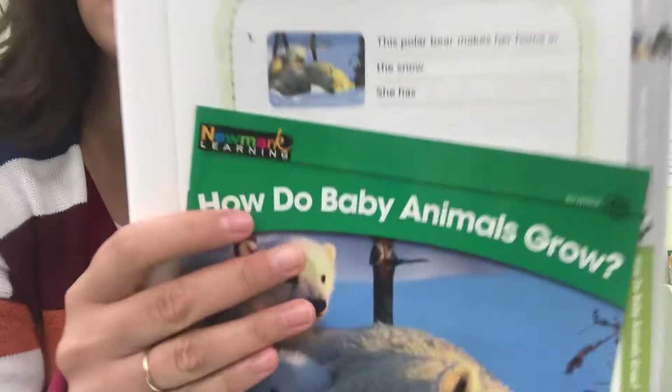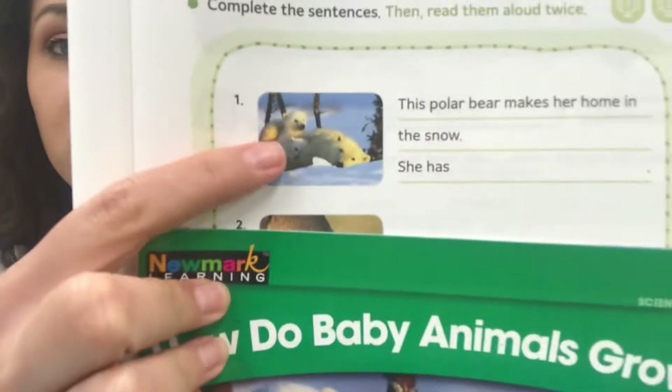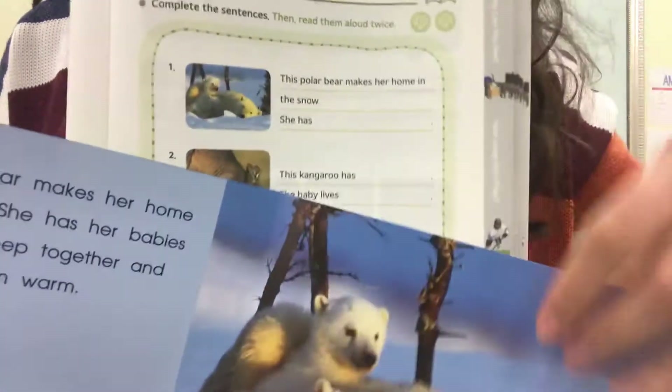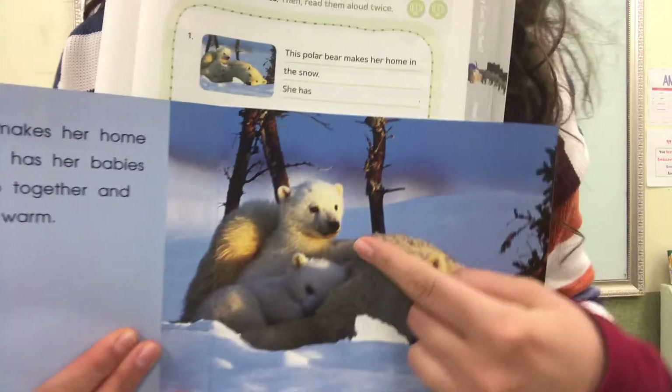You're going to begin first by looking at the picture. What animal is this? That's a polar bear, right? You're going to find the picture of the polar bear. Look, these two pictures are the same — polar bear, polar bear, right?